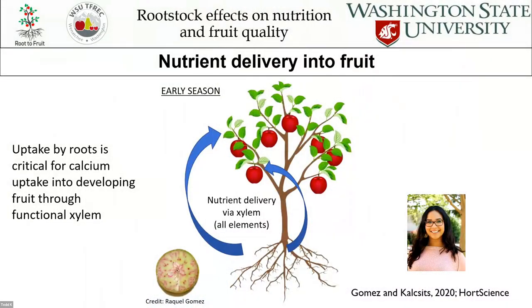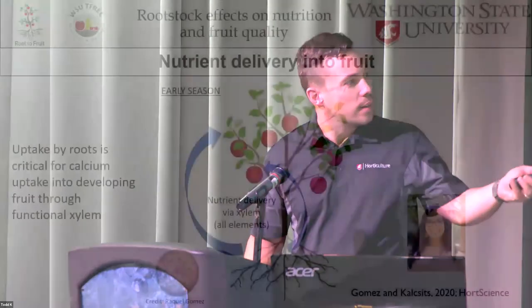Nutrition is important for setting up fruit set, sizing, and good fruit quality at harvest. Early on in the season, uptake is really critical. As soils start to warm up, you get a flush of root growth into the soil, and those roots start to take up nutrients. As they use up their reserves available through bloom, they have to take up nutrients to fulfill their needs. They take up nutrients from the soil and distribute them through the water stream of the tree — either to the leaves or to the fruit.